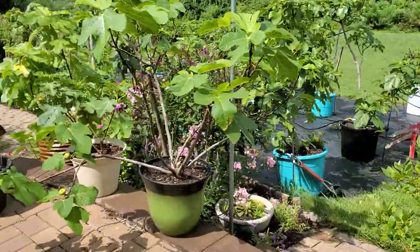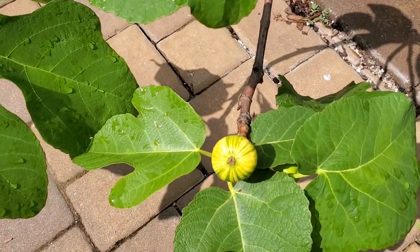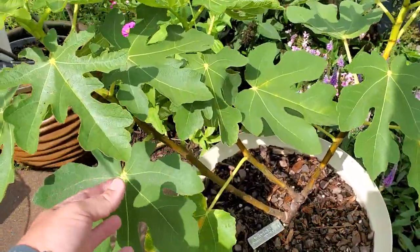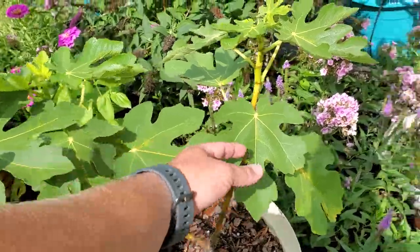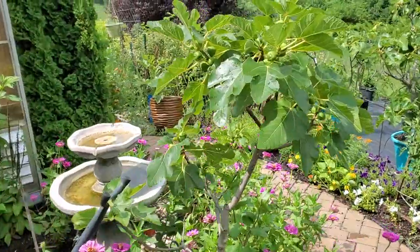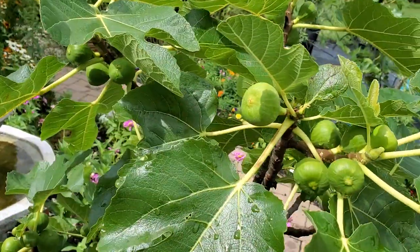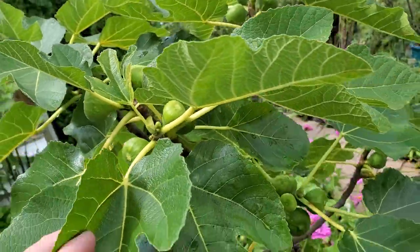They're definitely a little bit behind this year, so we're going to see what happens. Some beautiful Martinenka ramadas here. And here is that Koldedam ramada — thank you, Amy — it is coming along nicely, no figs set on this one. And I think this is a Borgisil Grise, which is doing really well, definitely ahead of a lot of the other figs.